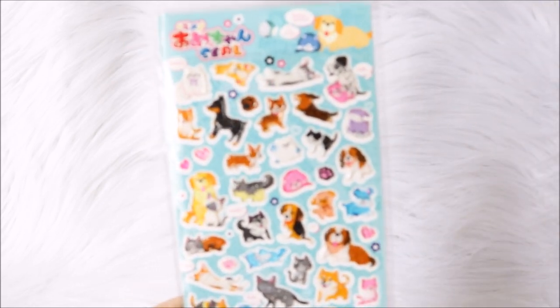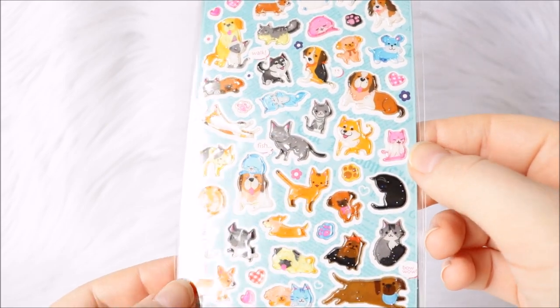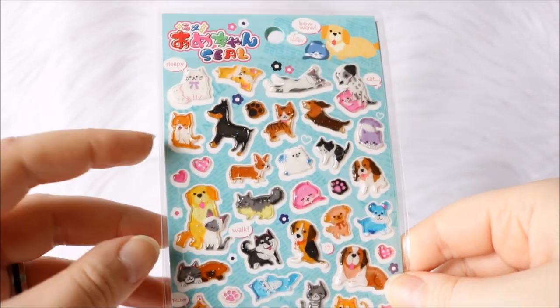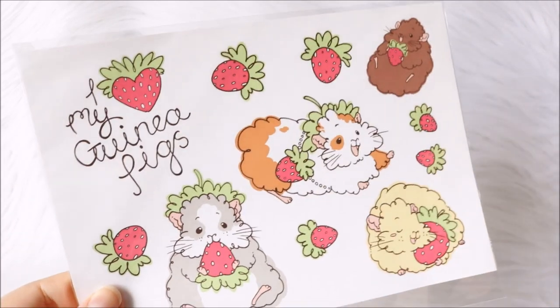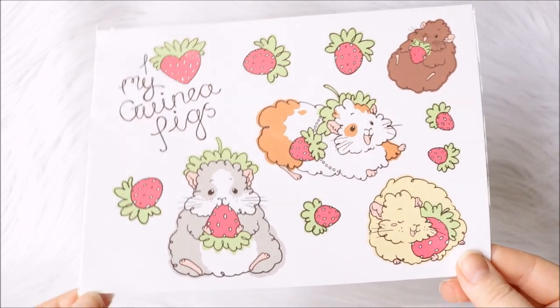I also got doubles of these enamel dog and cat stickers, which also have some extra hearts and paw prints. They are adorable — I really like this white cat right there. Next up is a bit of a different size: this one is from Guinea Pig Weekly — she has a lot of guinea pig merchandise and I got these sticker sheets. I'm going to use this for my sketchbook since I still haven't decorated much of my new sketchbook yet, so I'm saving it. They are adorable.